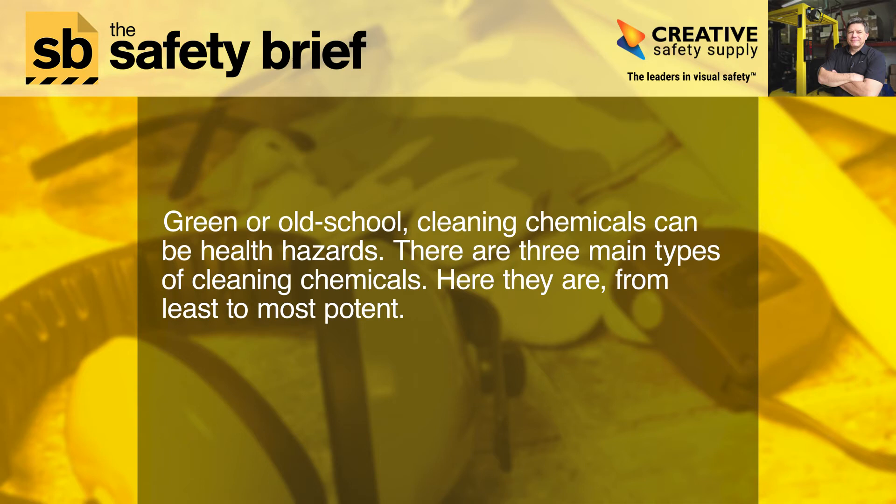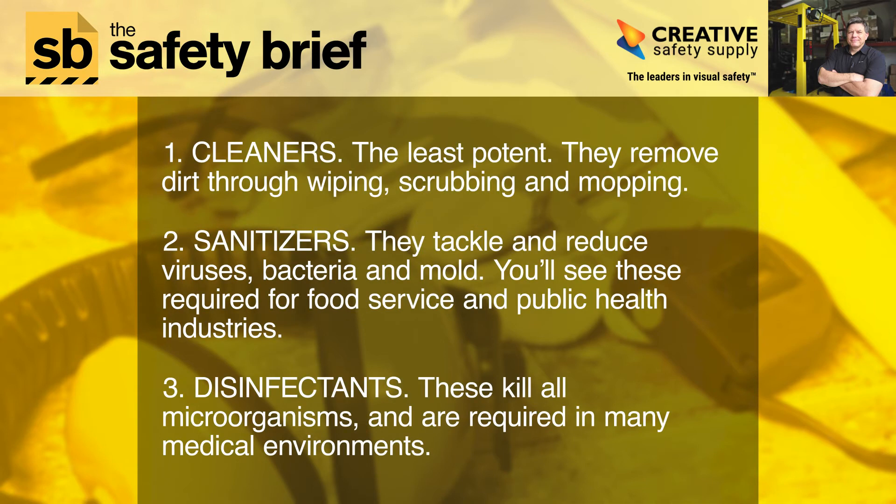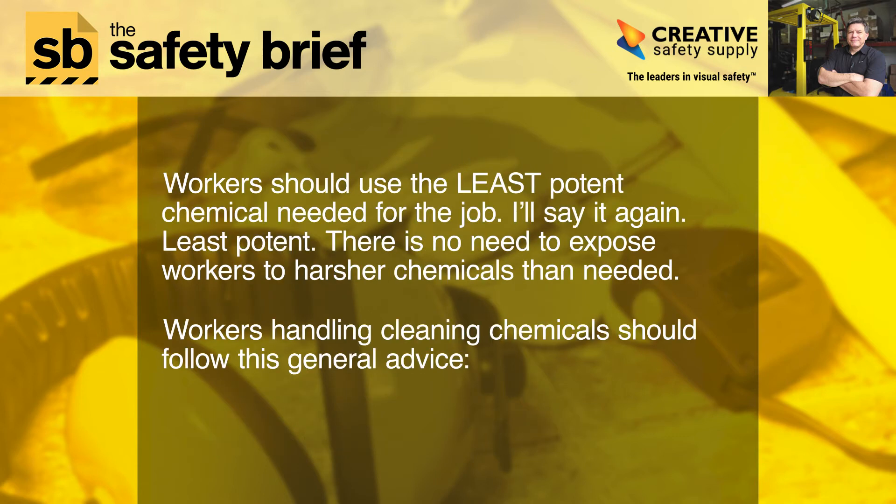There are three main types of cleaning chemicals. From least to most potent: one, cleaners — the least potent, they remove dirt through wiping, scrubbing, and mopping. Two, sanitizers — they tackle and reduce viruses, bacteria, and mold. You'll see these required for food service and public health industries. Three, disinfectants —